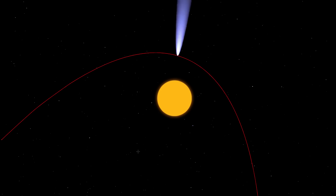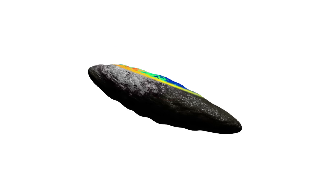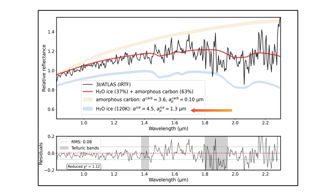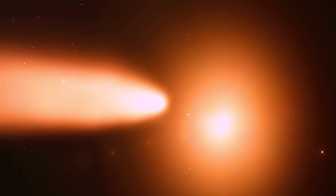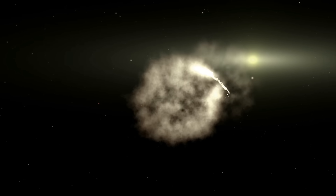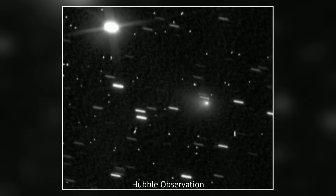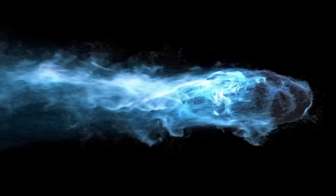Normally, water ice on a comet only vaporizes when it gets close enough to the Sun for temperatures to rise. But 3i Atlas seems to have a different mechanism. Near-infrared observations from Gemini South and NASA's Infrared Telescope Facility revealed that its coma is filled with tiny ice grains and clumps of frozen material. These chunks, once exposed to sunlight, heat up and release vapor on their own — think of them as miniature geysers floating around the comet, venting water even while the main body stays too cold to sublimate directly, explaining the comet's surprising activity from such a great distance.